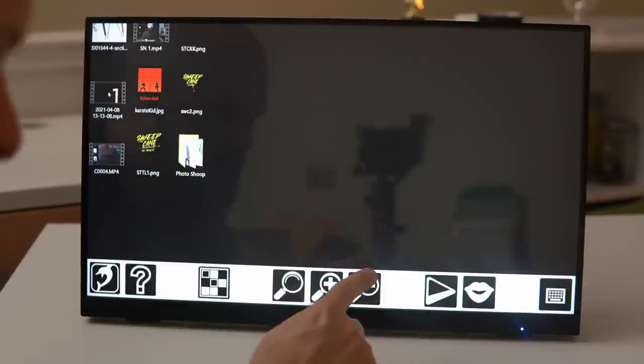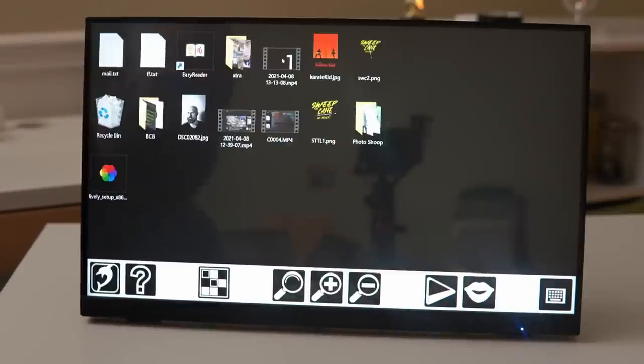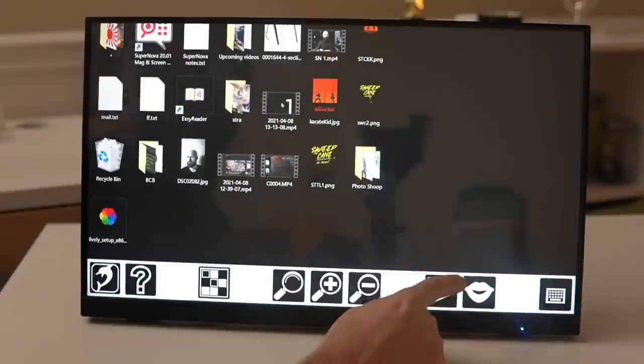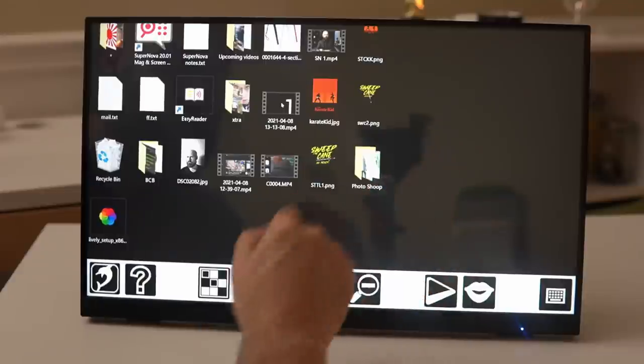You even have some reading options here. This is the read everything button — so if I click that it reads the screen. And you can turn your speech on and off with this button here.